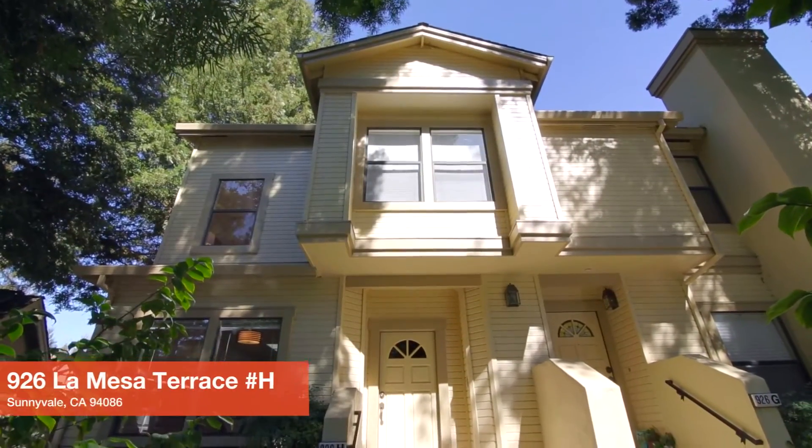Hey everyone! I'm really excited to introduce Caroline and she's going to tell us about this amazing Sunnyvale townhouse. Hi everybody! This is a beautifully updated end unit townhouse.